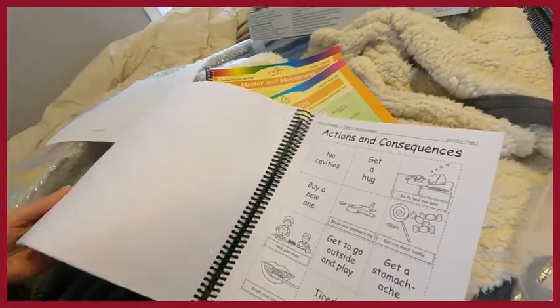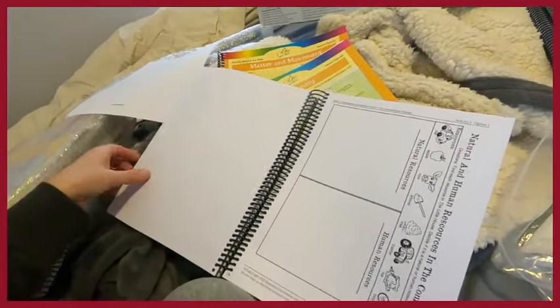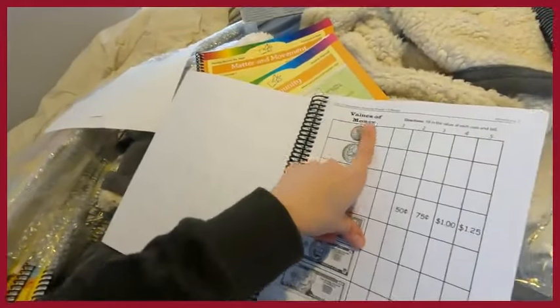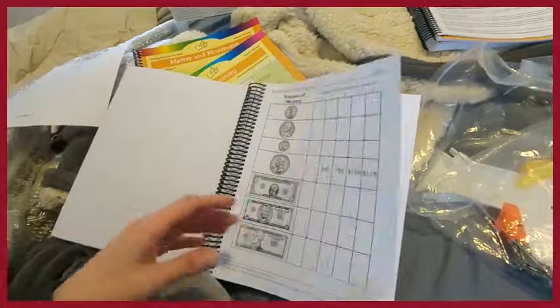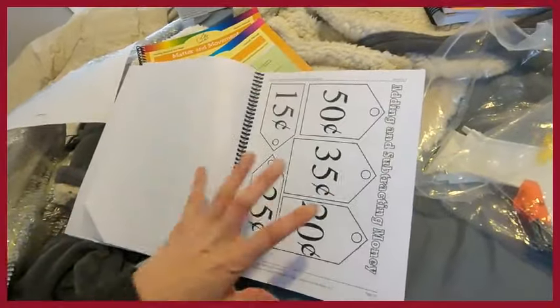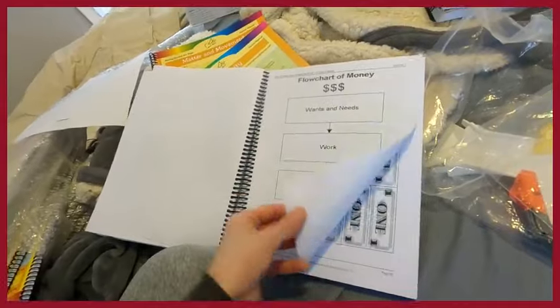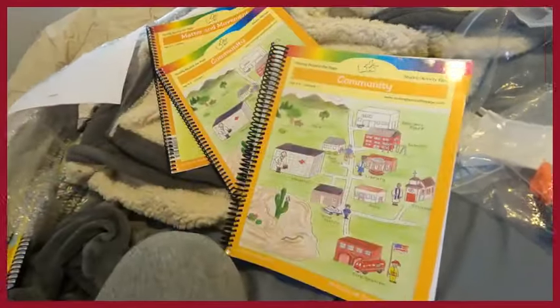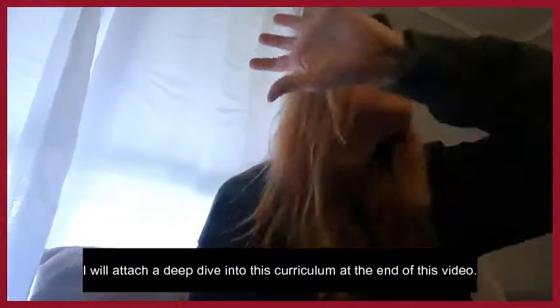Every book in this curriculum has language arts mixed in, and math mixed in — like nouns throughout, plus money concepts: values of money, counting by fives and tens. It's not strong enough to be a full math curriculum, but it does have flow charts covering money, wants and needs, save, spend, and give. There are a lot of different portions in these four concepts that teach a lot of different skills, which I think is really great.